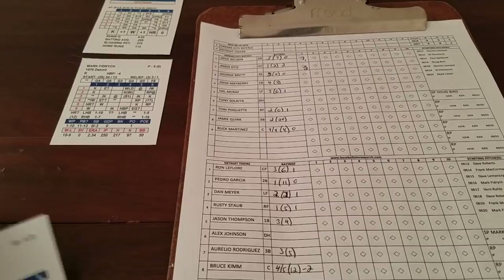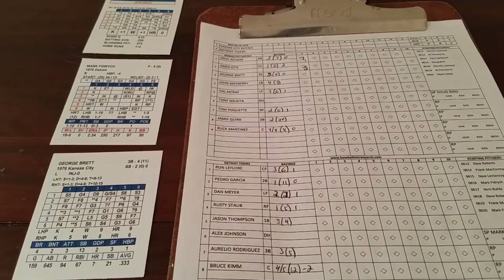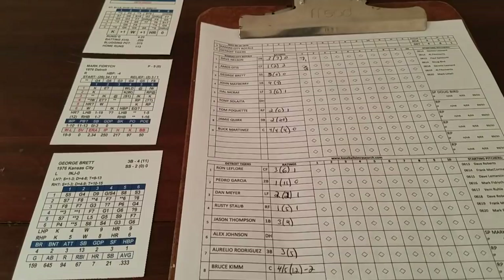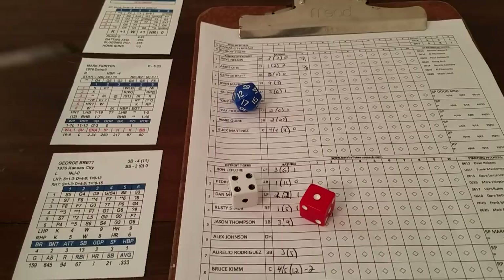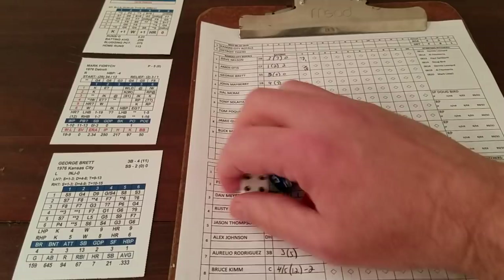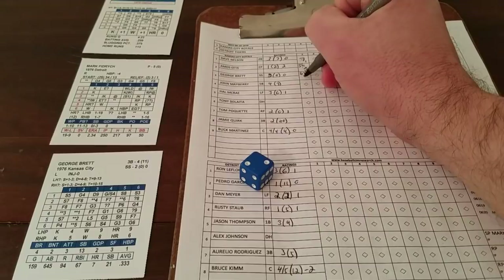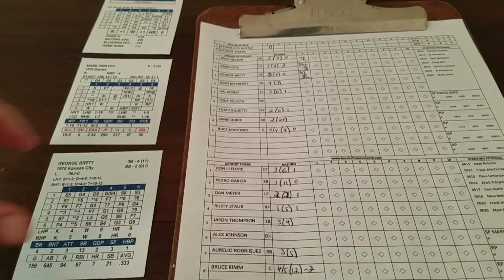That brings up George Brett. 5-5 on Fidrych is a possible K — it's a 13, well above Brett's strikeout range. We go to Brett's card: 1-4, star line 3, ground ball to first. Potential double play. He's a 2; Fidrych adds nothing, shortstop pivot Scrivener adds nothing, so it's a 1 or 2 for a double play. It's a 2 — 3-6-3 turned by Thompson and Scrivener. Inning over.